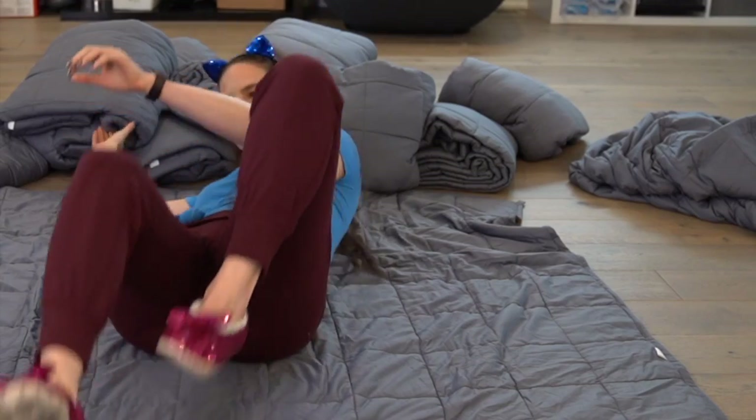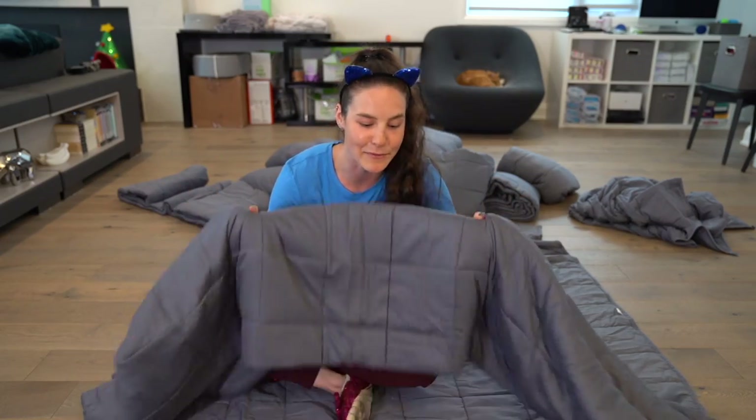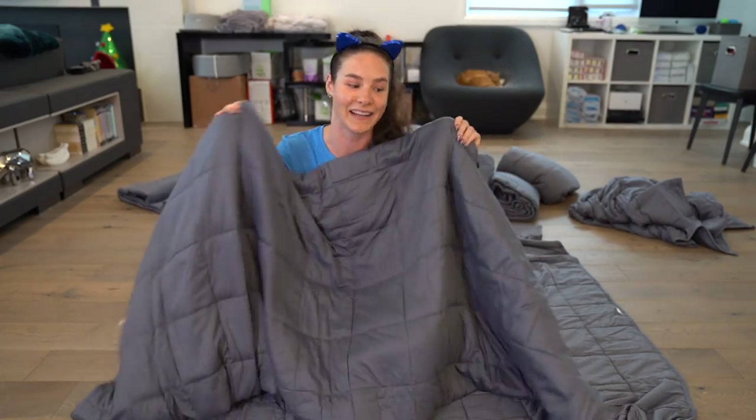They don't say this, but I will: don't do what I'm gonna do at home. Not that you can anyways, because you don't have 14 weighted blankets. So, just for demonstration purposes, I'm gonna show you how easy it is to get out from under one weighted blanket, 'cause I've done this before and I'm like, that was too easy. I need a challenge.